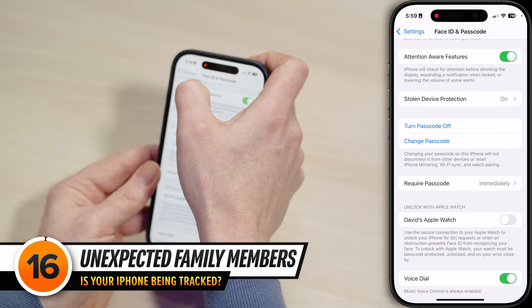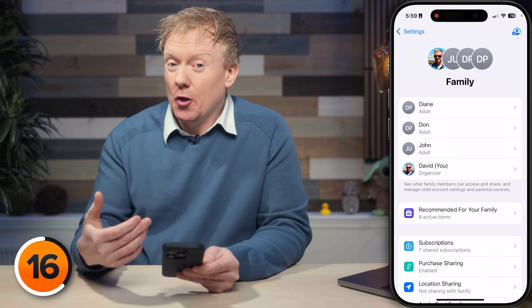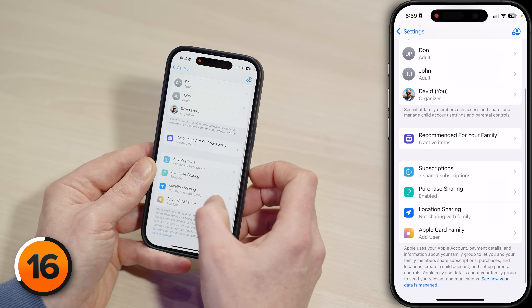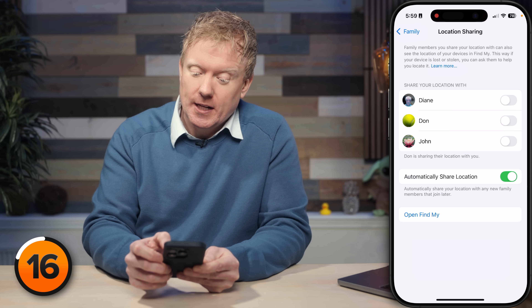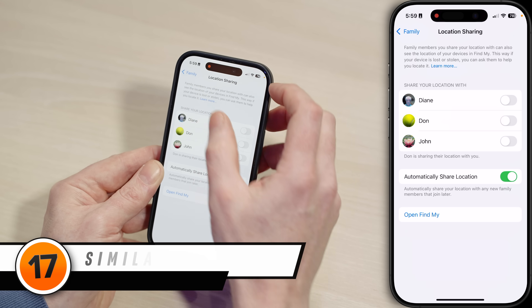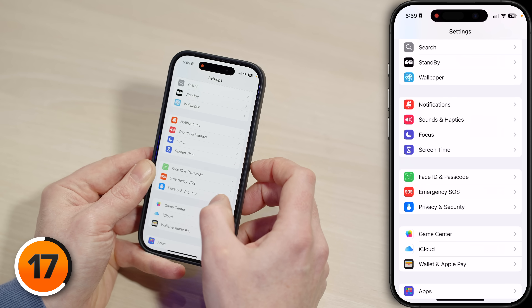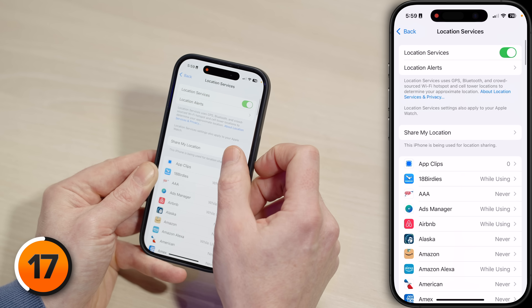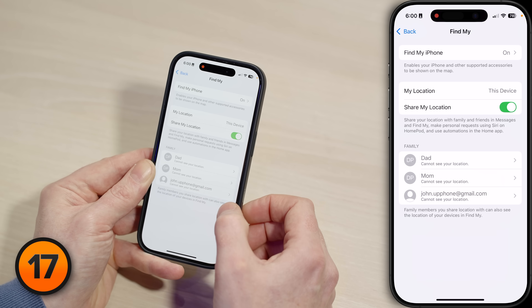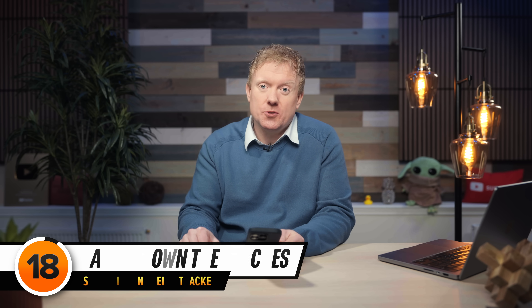Tap back to Settings, scroll to the very top, and tap on Family. Make sure you recognize all the people in here, because as part of your family, things may be being shared. You can check location sharing and make sure you're not sharing your location with family members you might not want to share with. Then tap back to Settings, and go to Privacy and Security, then Location Services, then Share My Location. If you see that you're sharing your location with people you don't want, you can remove them here. If you're watching this video because you believe you're being tracked right now, you can turn on Lockdown Mode.